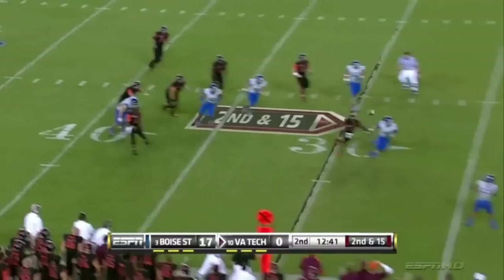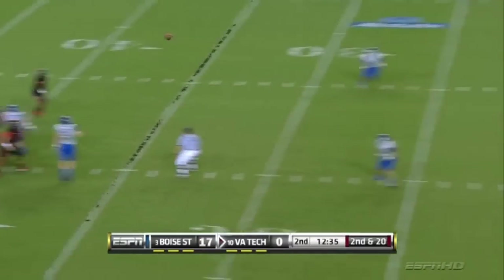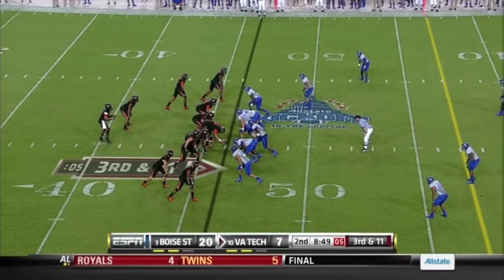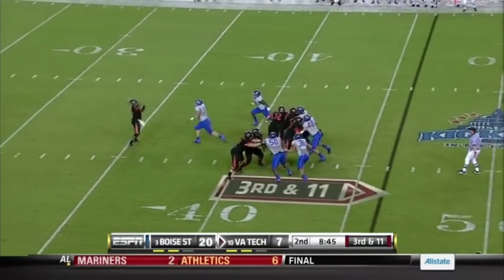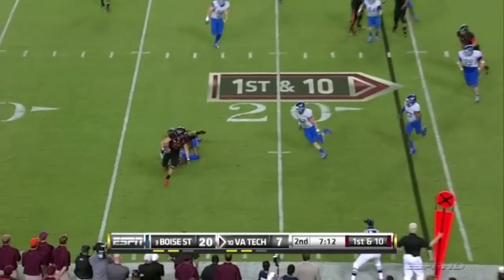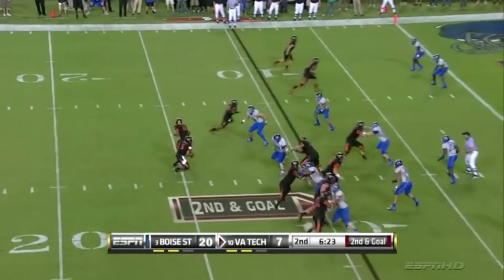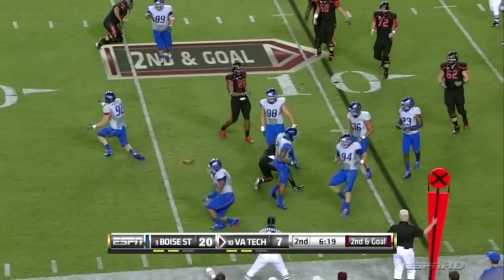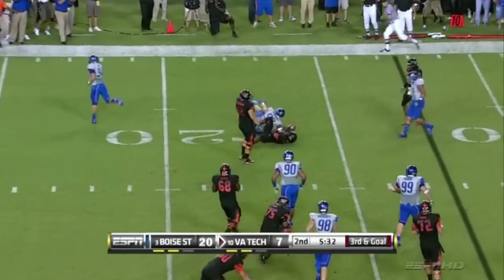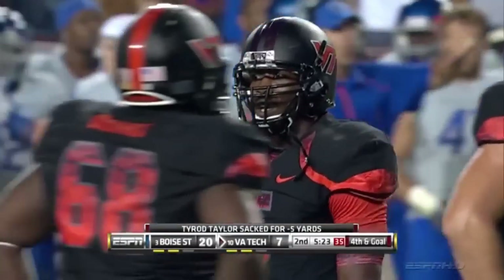Pass deflected, incomplete — a rush dropping to coverage, a lob to a wide open receiver. Boise State brings the end around and they did not bite. Taylor kept it, but with receivers covered, he is sacked. That was McClellan again — closing in, and Taylor did not get rid of it. That'll bring the field goal kicking team out.